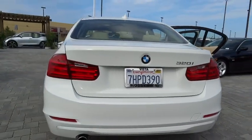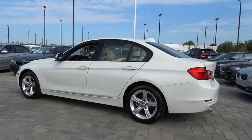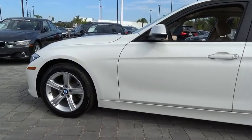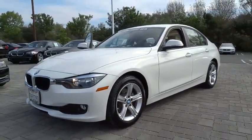The 2015 3 Series — proof that all good things come in threes. The BMW 3 Series has a well-deserved reputation for packing outstanding driving dynamics and excellent quality. This vehicle has less than 15,000 miles.